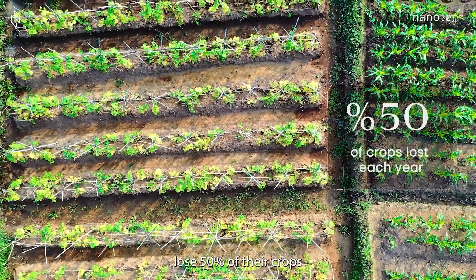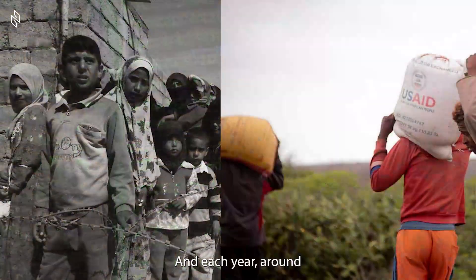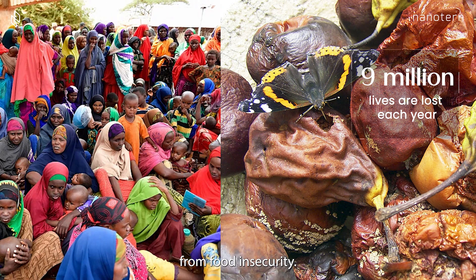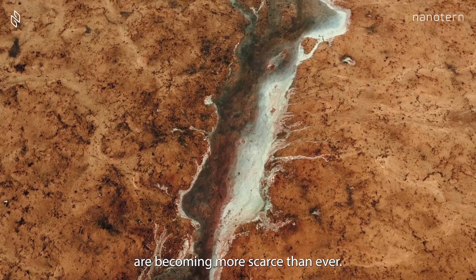Each year, farmers lose 50% of their crops due to irregular rain. And each year, around 9 million people die from food insecurity. With climate change causing increasing drought around the world, fresh water and food are becoming more scarce than ever.